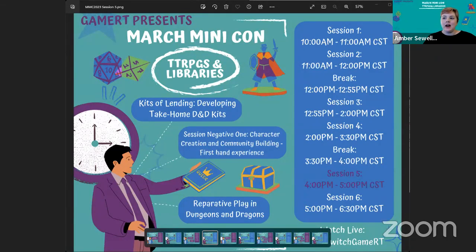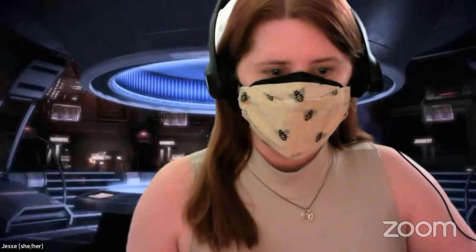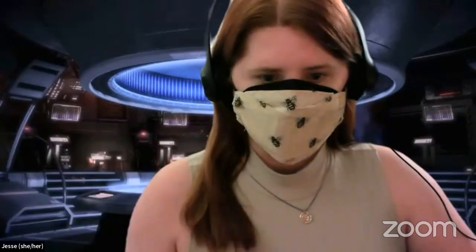Let's get started. Our first presenter is Jesse Mixon with "Kits of Lending: Developing Take-Home DnD Kits" that we added to our Library of Things. So here we go.